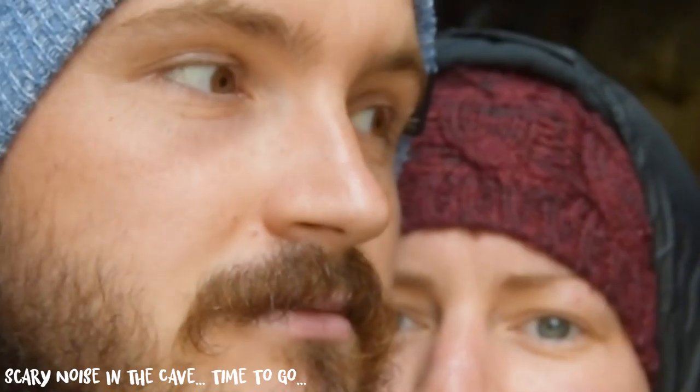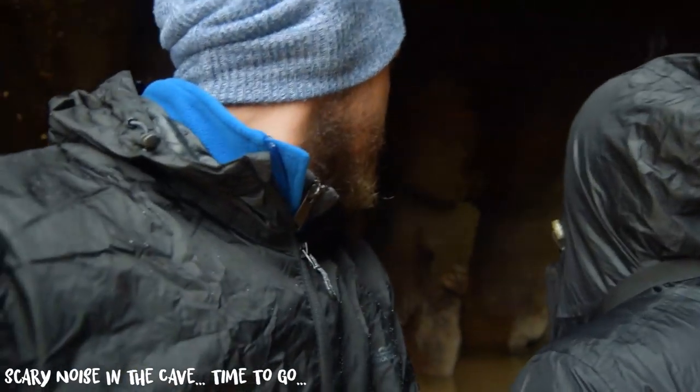It's actually started raining ever so slightly and we've taken refuge in these rock formation caves. They're quite cool, but I am slightly terrified that a big rock is going to come loose from above and crush us both. Hopefully the weather doesn't get too much worse. We heard a very strange noise in the cave, so we decided to get out of the way.